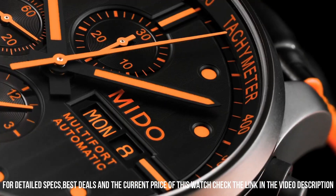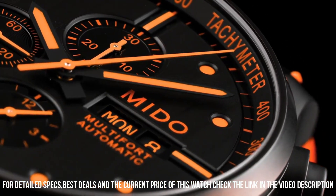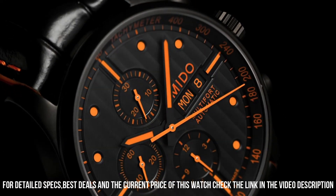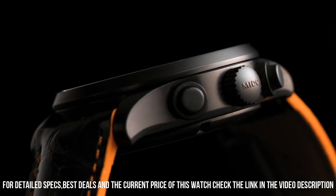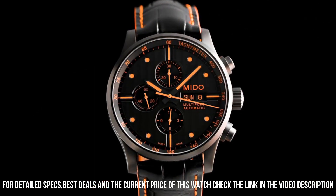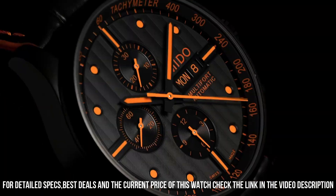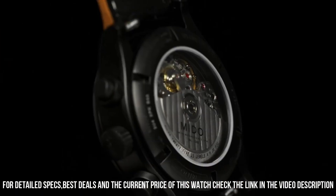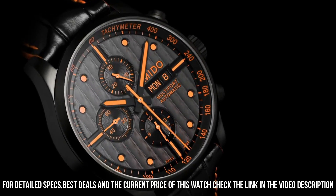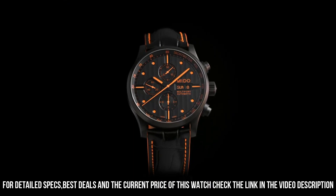Case diameter: 44mm. Water resistant to 99 feet. Dial window material type: anti-reflective sapphire. Display type: analog. Push button deployment clasp. Case material: stainless steel. Case diameter: 44mm. Case thickness: 14.5mm.